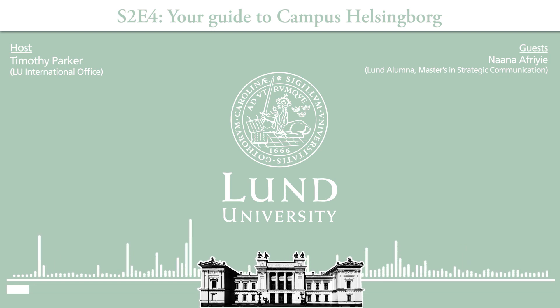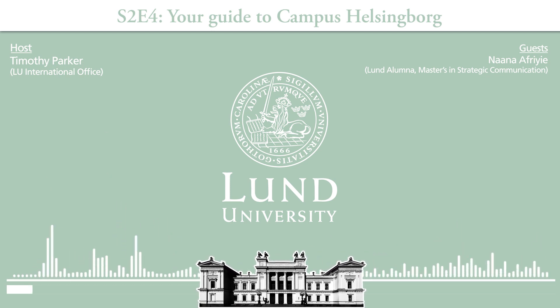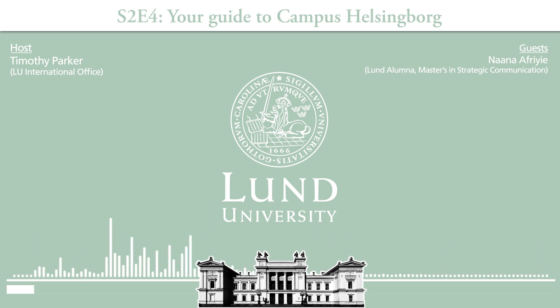You're an expert — you live in Helsingborg, you studied there — so what better person to take us through. Perhaps we can get started if we just imagine ourselves standing outside the main entrance of campus Helsingborg. You can take it away, Nana.